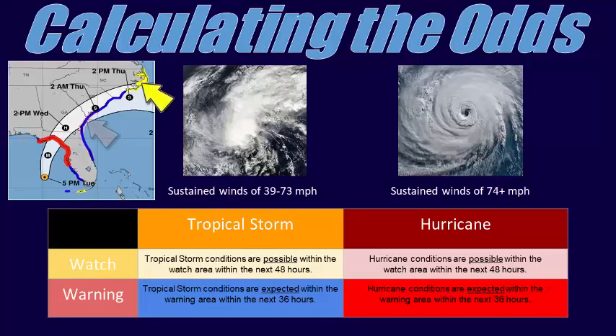A tropical storm or hurricane watch is issued by the National Hurricane Center when tropical storm or hurricane conditions are possible somewhere within the watch area during the next 48 hours. This is the time for people within the watch area to review their hurricane plans and prepare. A tropical storm or hurricane warning is issued when such conditions are expected somewhere within the warning area during the next 36 hours — the time to enact hurricane plans.